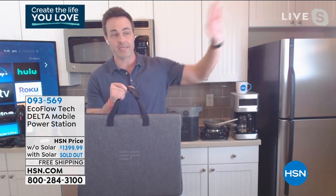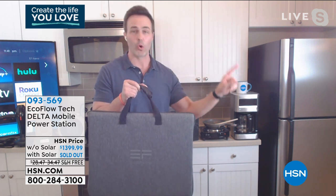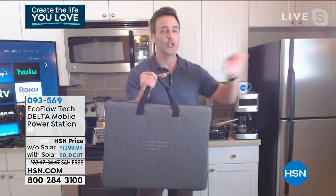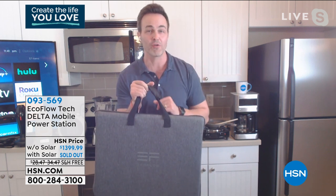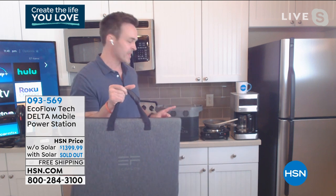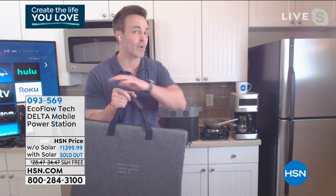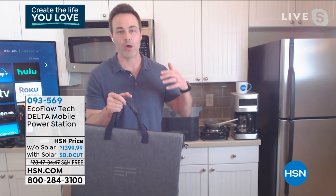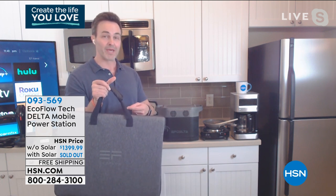That enables you to go completely off the grid — out into the desert, out into the forest, wherever you want: go hunting, go camping, go fishing. You don't have to rely on a gas station or oil, or be tethered to a wall. You can create your own self-sustaining power. EcoFlow has an onboard battery management system with pass-through charging, so I can keep all of these devices plugged in while my EcoFlow Delta is actually recharging — I never have any interruption in power. You're also going to get a car charger.